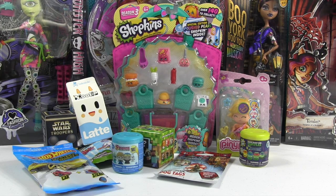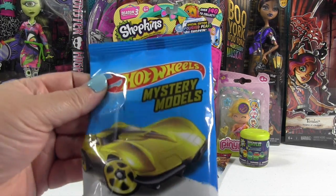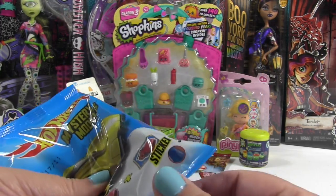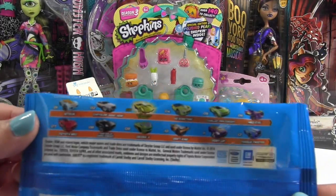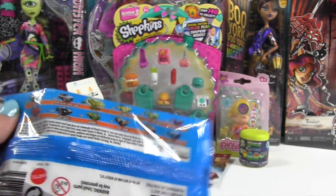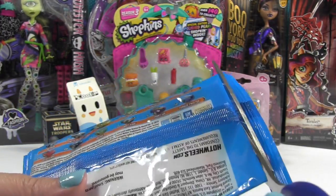So Paul, why don't you pick the first thing that we're gonna open? I want to open up the Hot Wheels first. Hot Wheels mystery models — car plus sticker. On the back there's a list of who you can get. Look, there's a cheat sheet — you can kind of see. So these are the different cars you can get. Why is that one glowing? I don't know, maybe it's special. Maybe it glows. Okay, let's see which one we get.